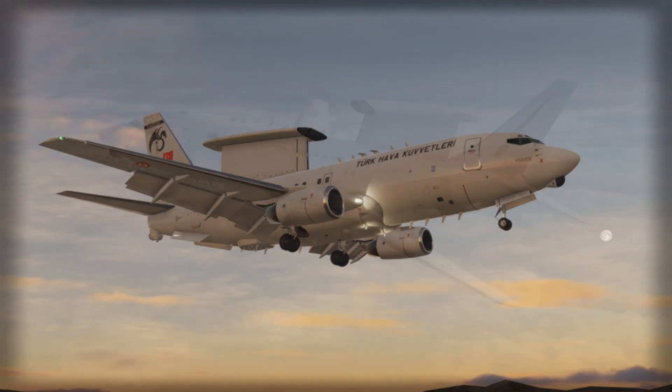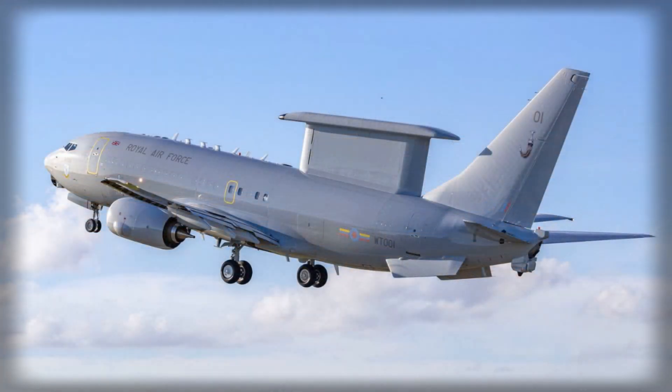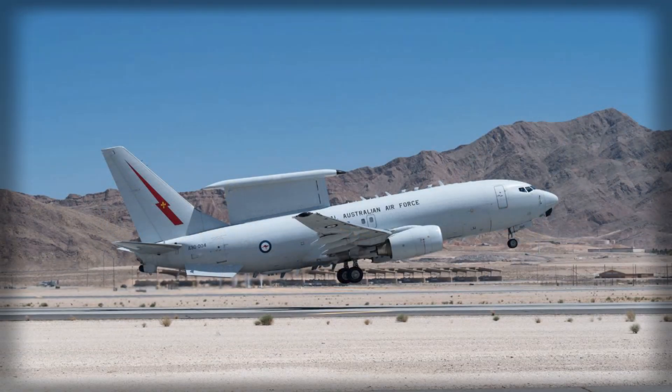For both the U.S. and U.K. Air Forces, the E-7 will become a cornerstone of airborne situational awareness, providing critical support for joint operations and coalition interoperability. The introduction of British-manufactured E-7s for the U.S. Air Force addresses an urgent operational need. The E-3 AWACS fleet, which has served the U.S. for decades, is approaching obsolescence. Aging airframes, rising maintenance costs, and limitations in countering modern threats, including stealth aircraft and ballistic missiles, have made the replacement of the E-3 a pressing priority.